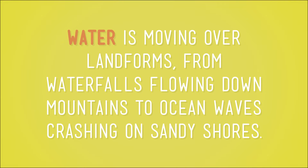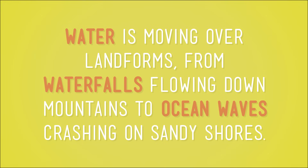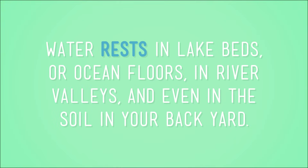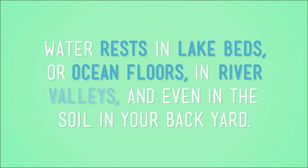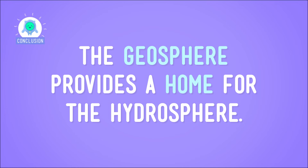And this is just a really small example of the two spheres interacting. Every day, all over the Earth, water is moving over landforms — from waterfalls flowing down mountains to ocean waves crashing on sandy shores. Water rests in lake beds or ocean floors, in river valleys, and even in the soil in your backyard, all of which are part of the geosphere. So on a basic level, the geosphere really provides a home for the hydrosphere. Which, I think is kind of sweet.